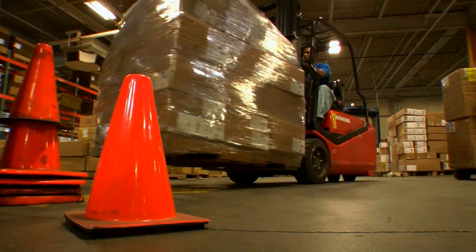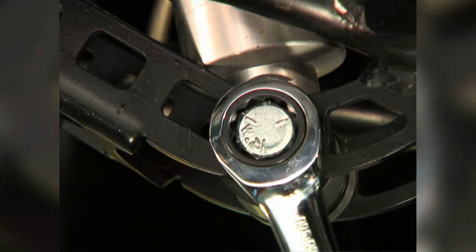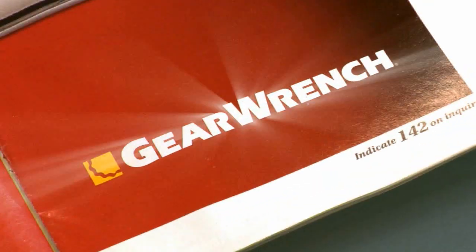And we're not slowing down. No matter what industry you find yourself selling to, GearWrench will get the job done for your customers and for you. You've come to the right place for innovation and sales.